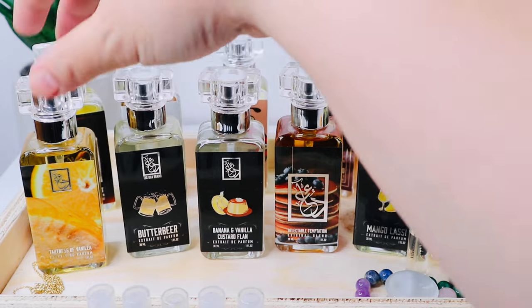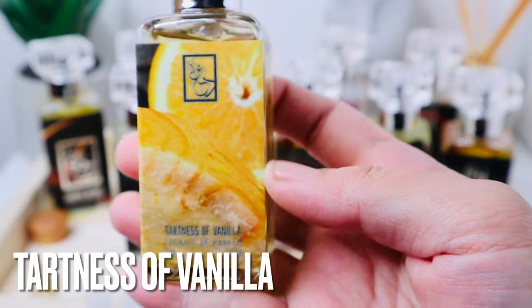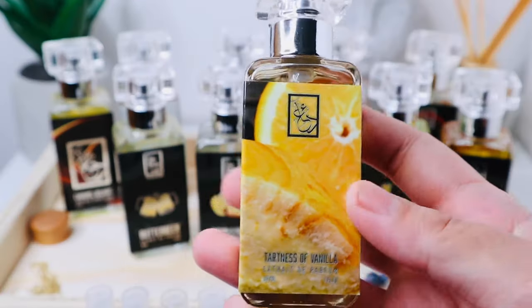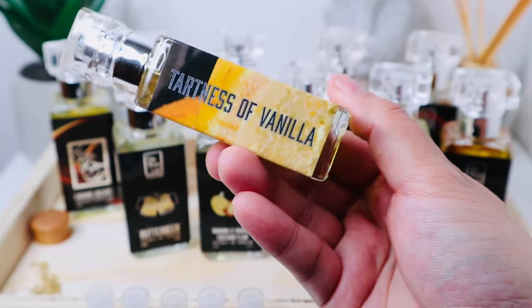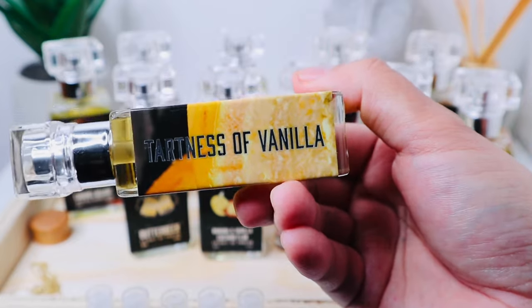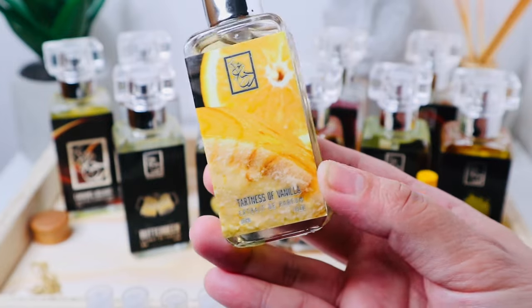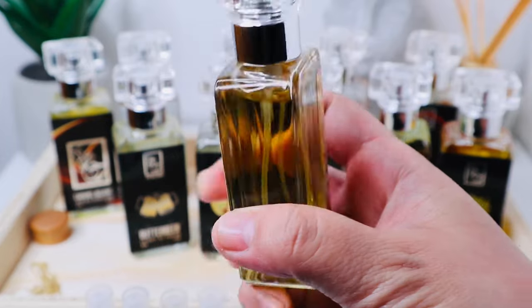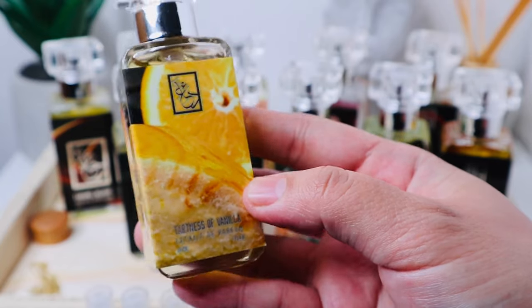This one is Tartness of Vanilla, another one of their original blends. After loving Caramel Delight, I wanted another citrusy vanilla fragrance. This one is very strong on the citrus — almost like a cleaner kind of citrus, similar to how the citrus is in Shalimar EDT. It was very sharp when I first got it, but it's a very straight-to-the-point citrusy vanilla scent.